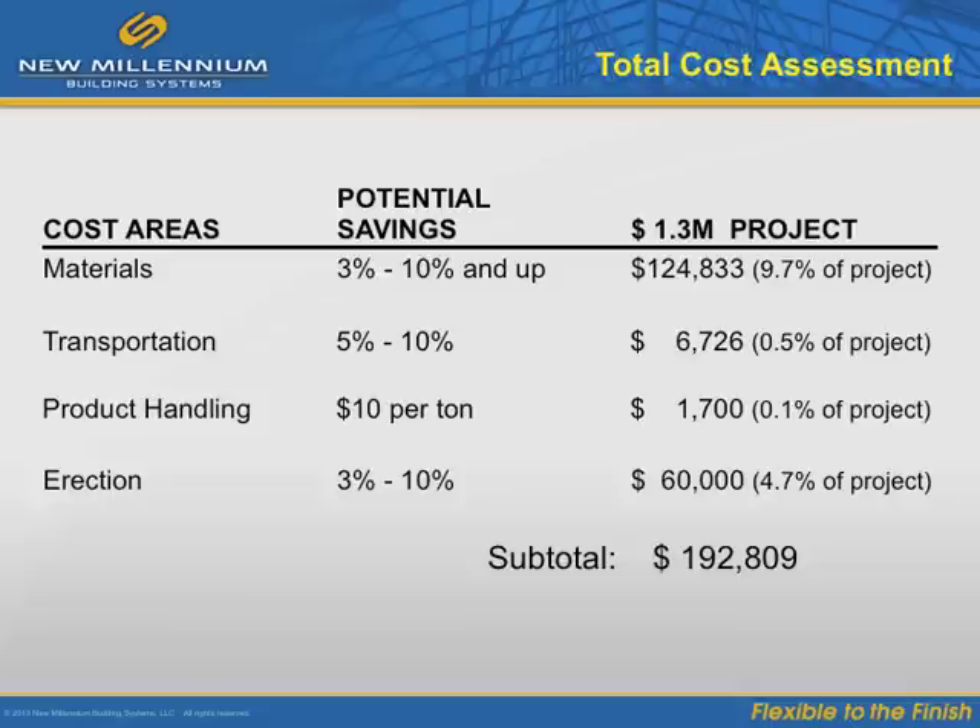Product handling: based on an estimated $10 per ton cost for loading and unloading, the client saved around $1,700 on the project. Erection: the piece count was reduced by 270 pieces. Based on the approximate cost of $1 per square foot for erection, the project netted 10% in erection savings — approximately $60,000 in prevented erection labor costs. This resulted in an overall savings to the project of around $190,000.